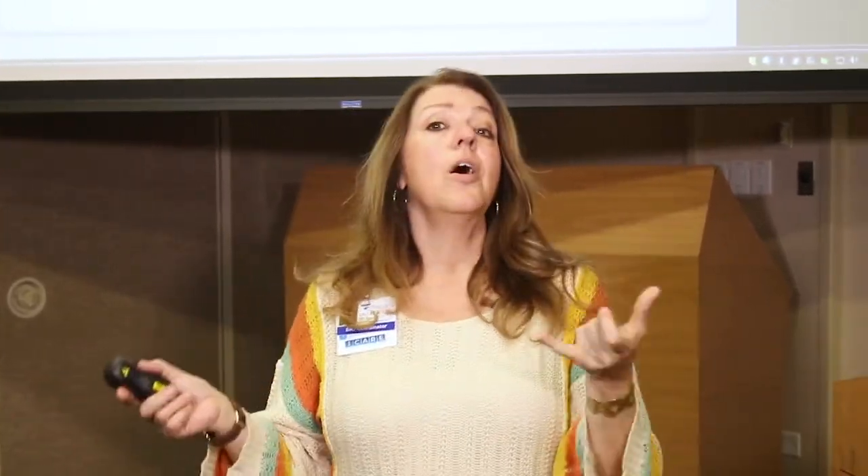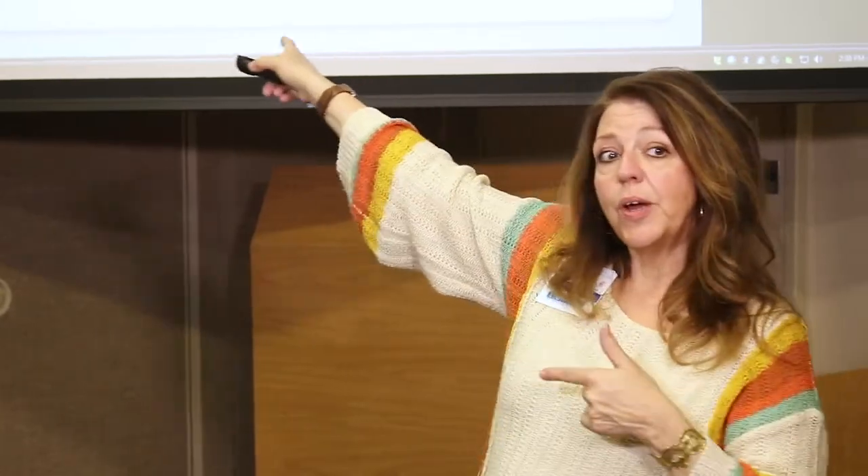When do we do those? It's going to depend on your age, your disease process, and also on comorbidities. When I say comorbidities, I mean that we look at you from top to bottom. We look at heart function, lung function, kidney function, and liver function, because those all affect what intensity of regimen we want to use.